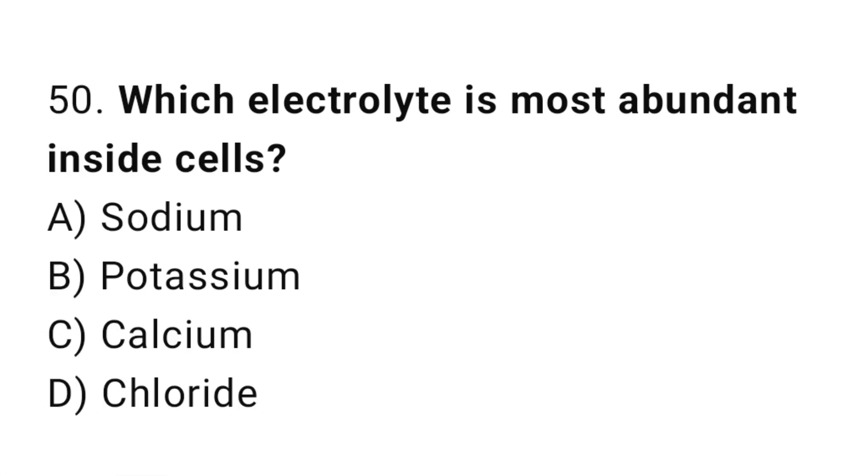Q50: Which electrolyte is most abundant inside cells? The right answer is B, potassium.